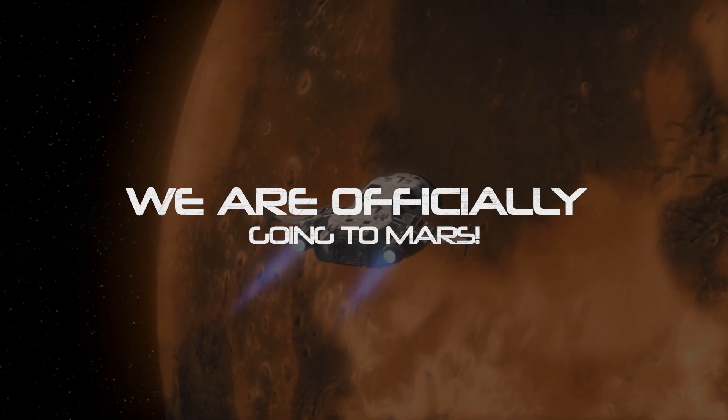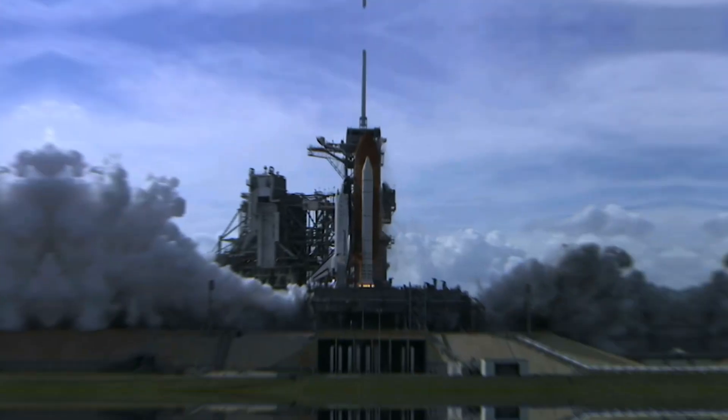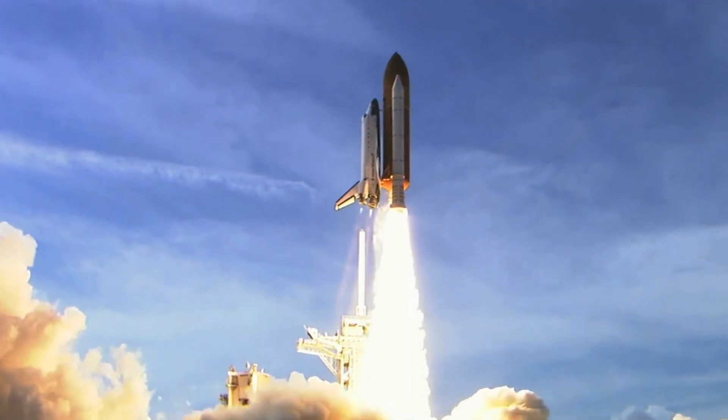We are officially going to Mars, and don't think it's a clickbait to promote the upcoming Flight Test 5. While Flight Test 5 for Starship is indeed big news, and I'll cover all the major updates and changes about it soon, there's something even more exciting happening right now.